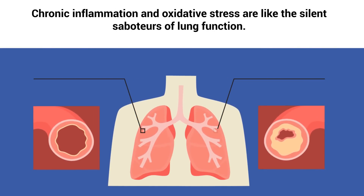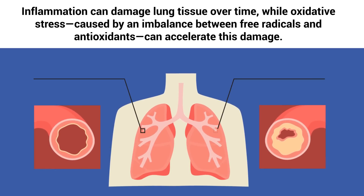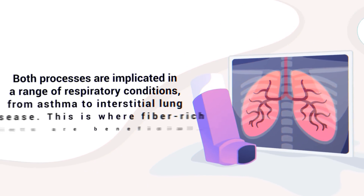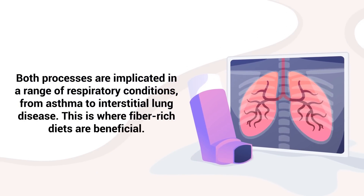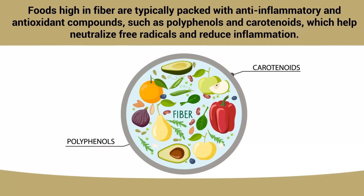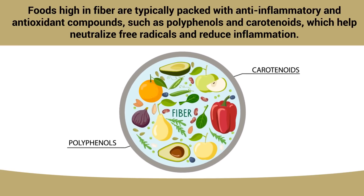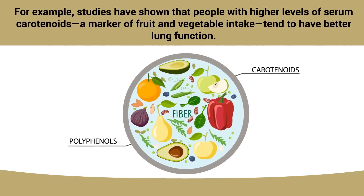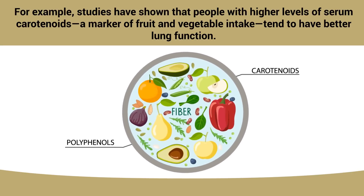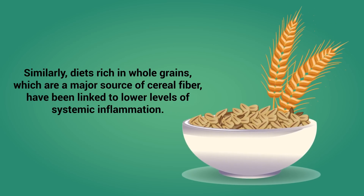Chronic inflammation and oxidative stress are like the silent saboteurs of lung function. Inflammation can damage lung tissue over time, while oxidative stress, caused by an imbalance between free radicals and antioxidants, can accelerate this damage. Both processes are implicated in a range of respiratory conditions, from asthma to interstitial lung disease. This is where fiber-rich diets are beneficial. Foods high in fiber are typically packed with anti-inflammatory and antioxidant compounds such as polyphenols and carotenoids, which help neutralize free radicals and reduce inflammation. Studies have shown that people with higher levels of serum carotenoids, a marker of fruit and vegetable intake, tend to have better lung function. Similarly, diets rich in whole grains, a major source of cereal fiber, have been linked to lower levels of systemic inflammation.